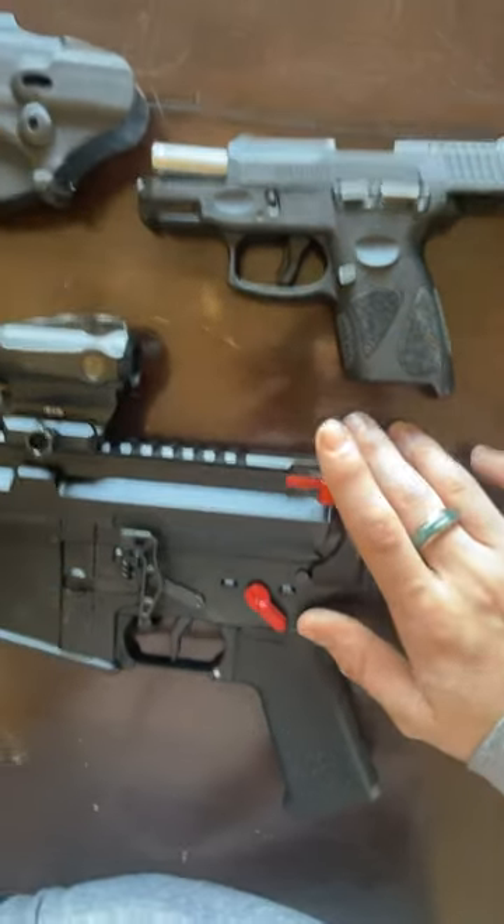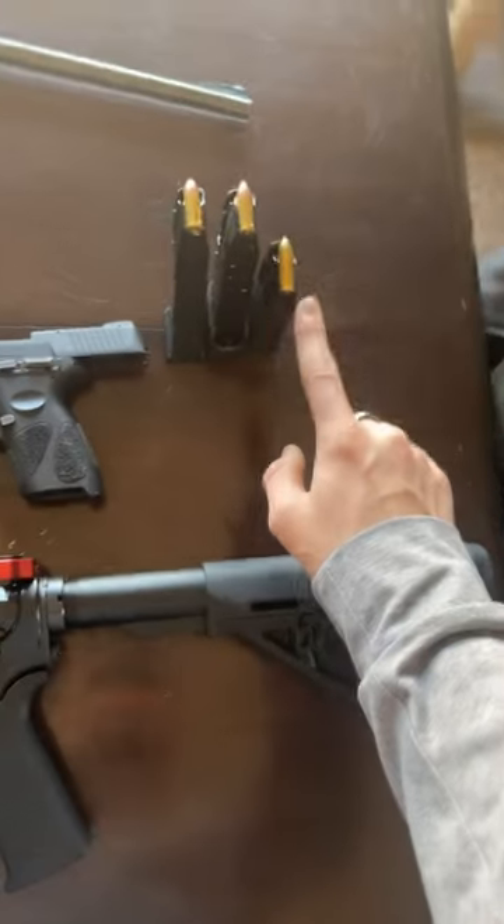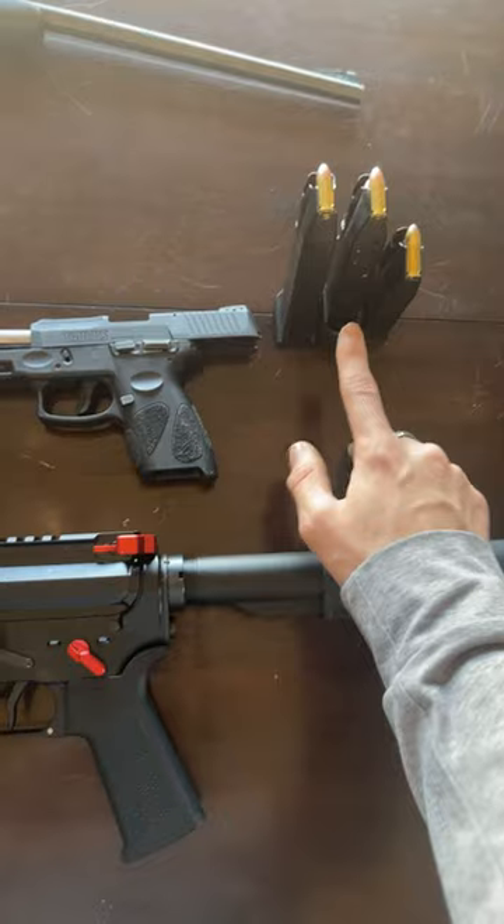Radiant Raptor charging handle. Taurus G2C, three extra mags — 12 round, 15 and 18.